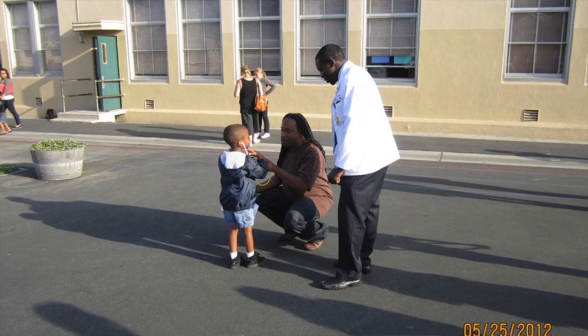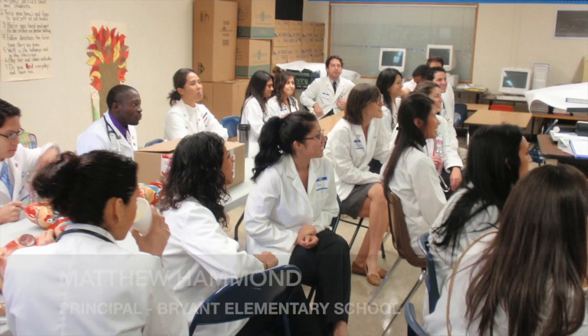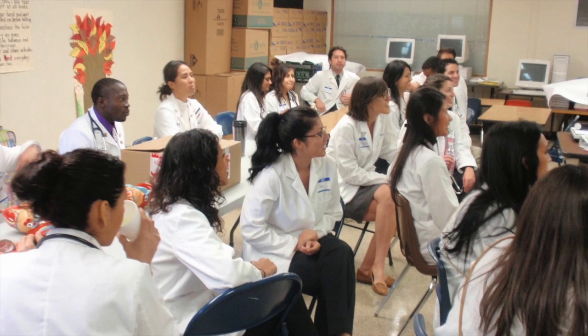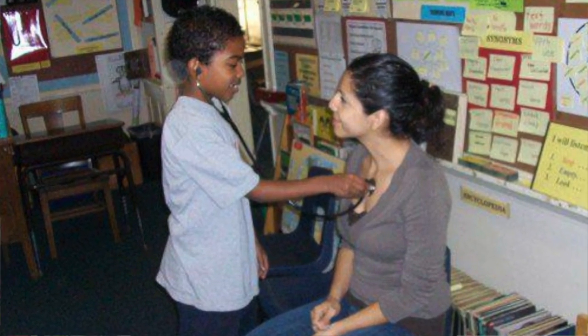Because of its educational impact at Bryan Elementary, D4D was given a Partnership of Education Award by the Long Beach Unified School District for being an exemplary educational partner in 2010. I was so impressed with these medical students who came in their white coats — just a whole big group of them coming to our school to serve our students. The content and information that was shared was so important to our students.